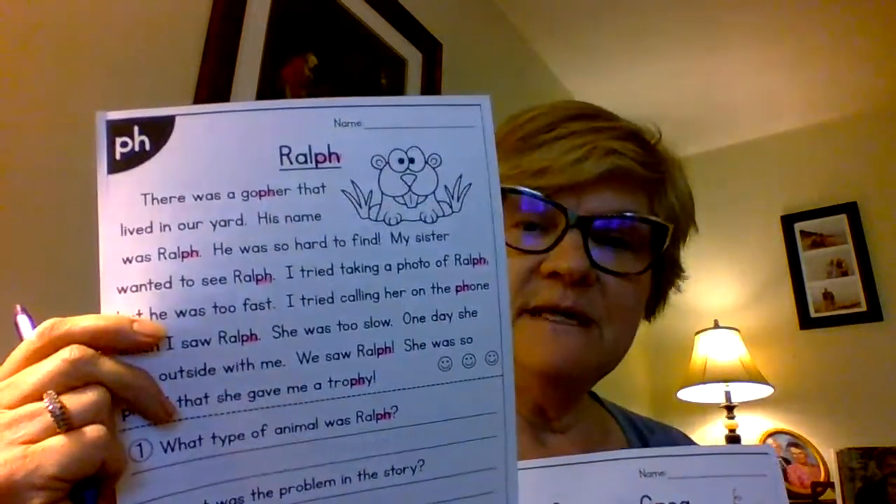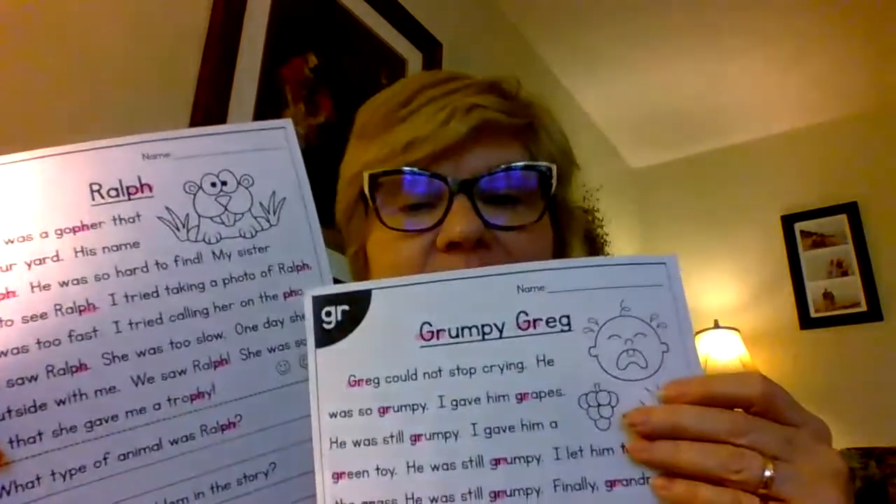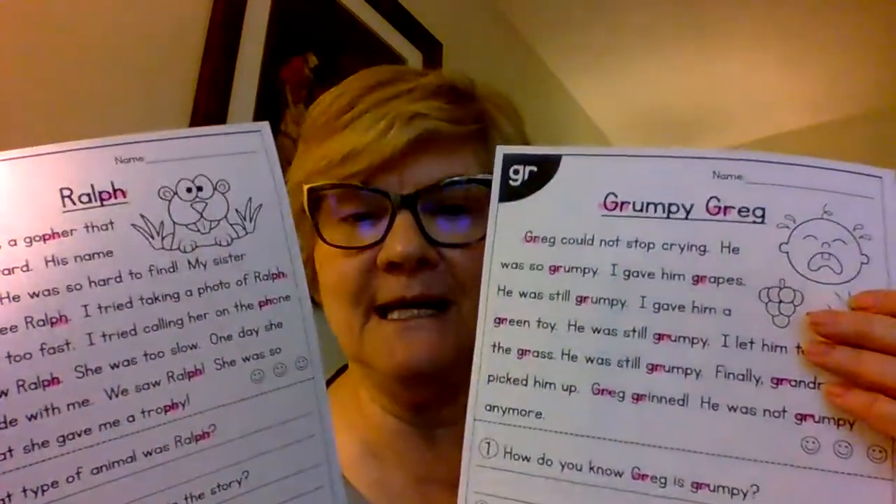Hi first graders, here's video 2 for this week. You should have received in your packet a picture with Ralph on it and a picture with grumpy Greg. So let's go with grumpy Greg first, and you can see in the corner it's got that digraph — we kind of worked on the blend 'gr' before spring break.